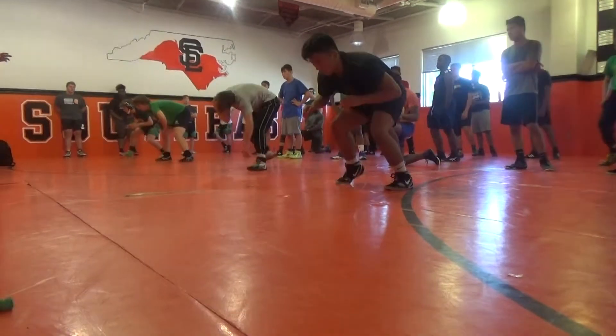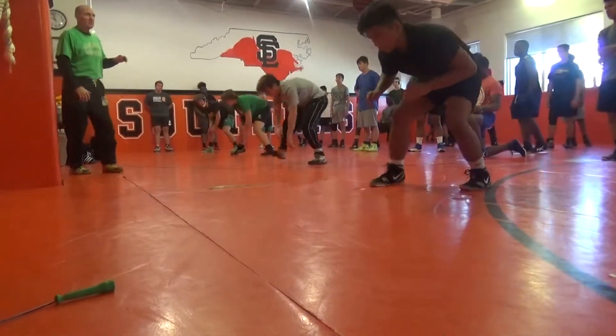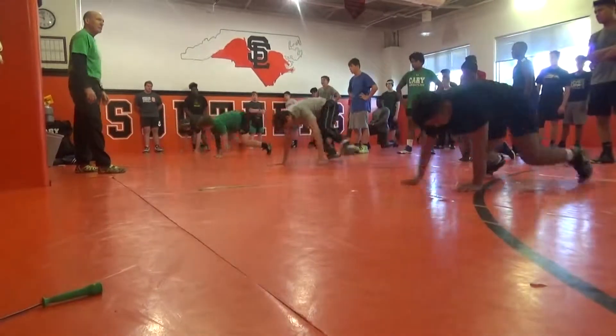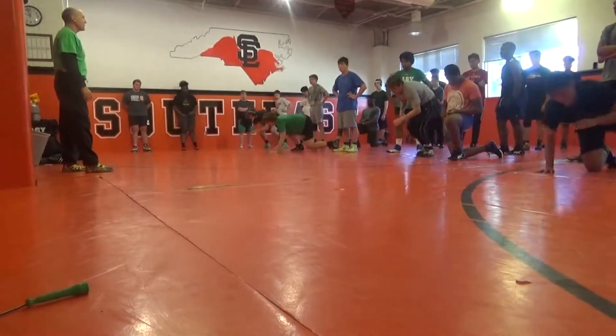Guy's going to shoot on the right leg. Get your right foot forward. Guy's going to shoot on that right leg. Ready? Shot. Circle, circle. And back out. That's hip and circle.